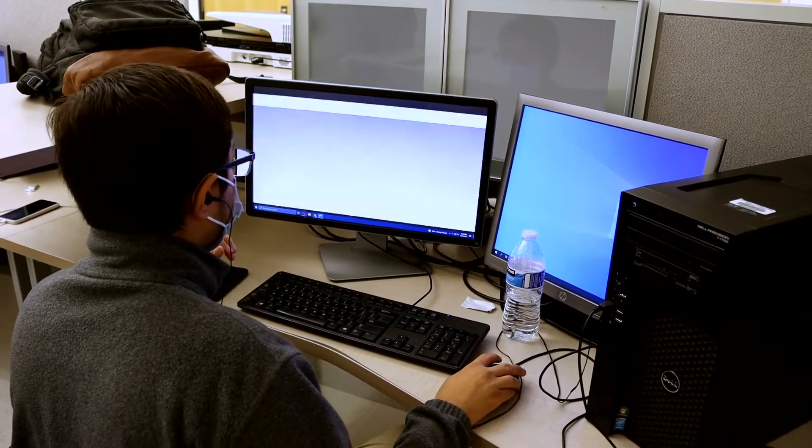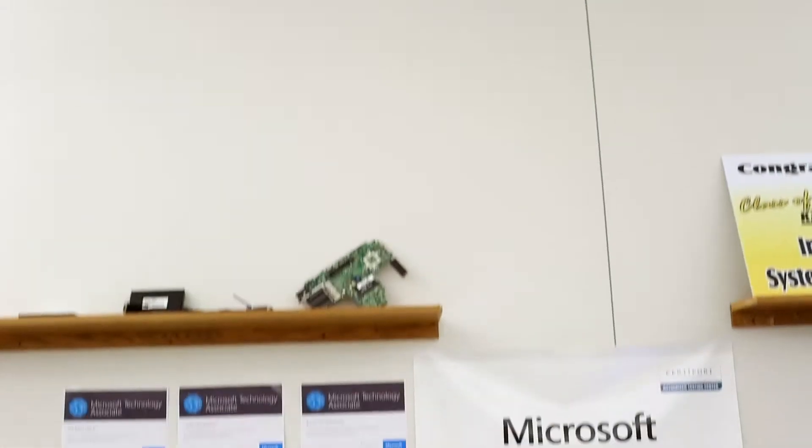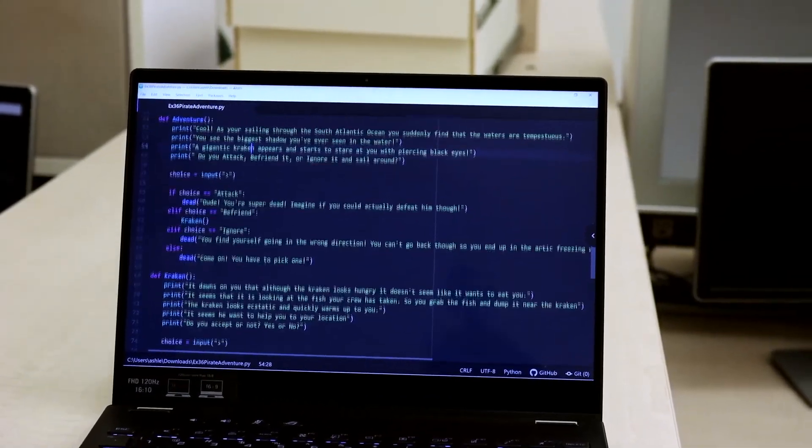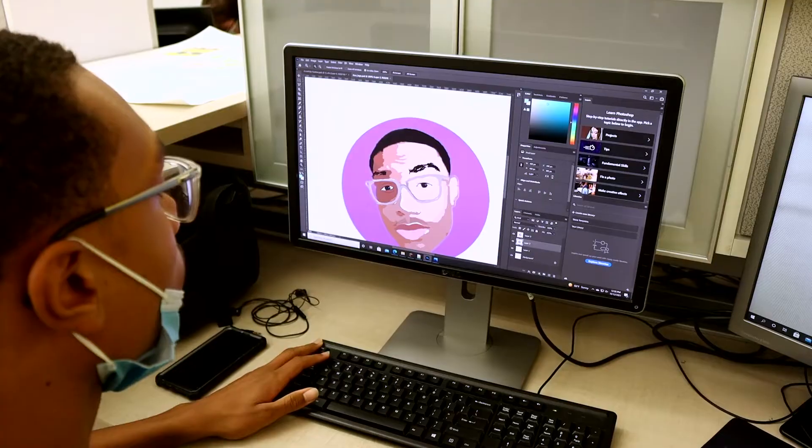This whole industry revolves around computers and computing. We do a vast variety of things. In freshman year, we mainly focused on our Microsoft Office fundamentals and getting certifications in those. Sophomore year, we learned about mobile app development. In junior year, we also did some Python programming.